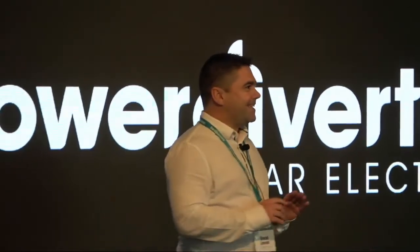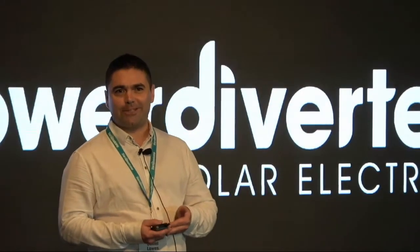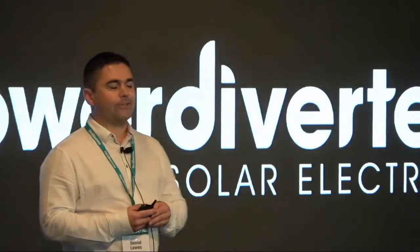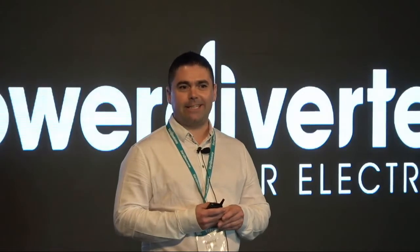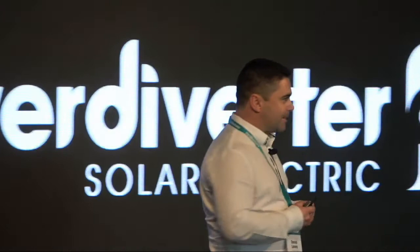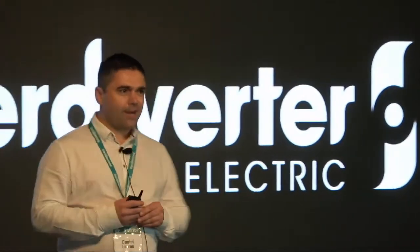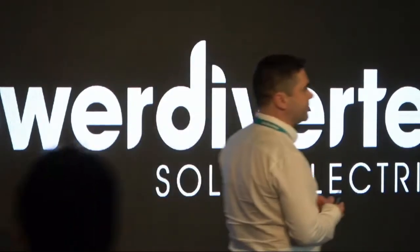So everybody's looking for the silver bullet. I'm not sure if you've heard of this — there's a small company called Tesla. Recently they've announced that they've built the world's largest solar storage battery in South Australia. This battery can supply power to nearly 30,000 homes, which is pretty phenomenal. But what if I told you PowerDiverter Australia has tapped into a battery that's 558 times bigger than the Tesla battery?